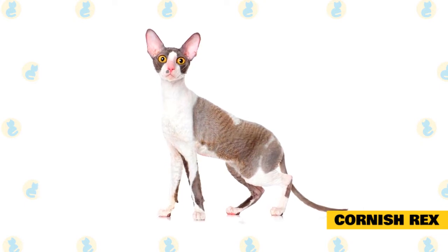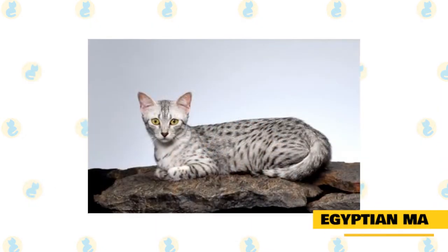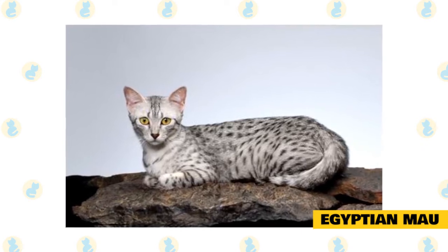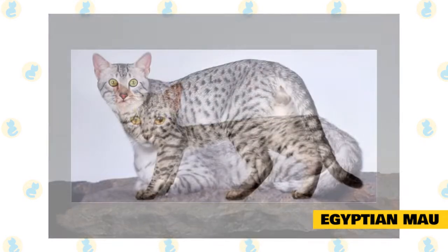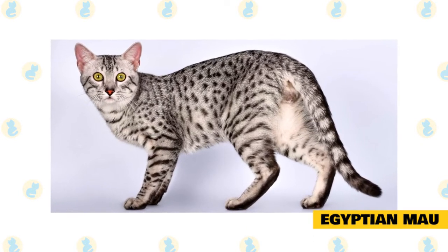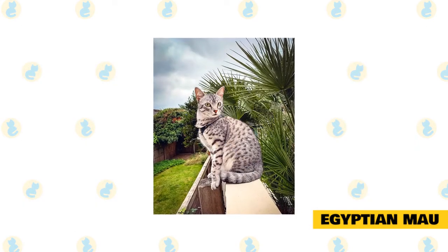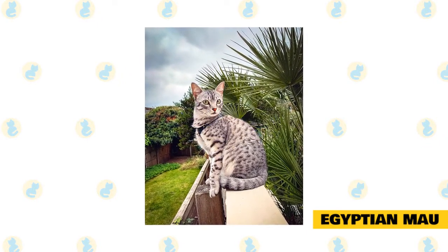These cats are active and need a stimulating environment to be happy. Egyptian Mau. The Egyptian Mau is the fastest domesticated cat in the world — they can reach incredible speeds of up to 30 miles per hour, which is faster than the top speed of Usain Bolt. Part of the reason they can run so fast is their long tail. They also have longer hind legs and a unique skin flap extending from the flank to the back knee, which provides greater agility and length of stride. Their tail is also a key component, used to balance themselves while running at high speeds.